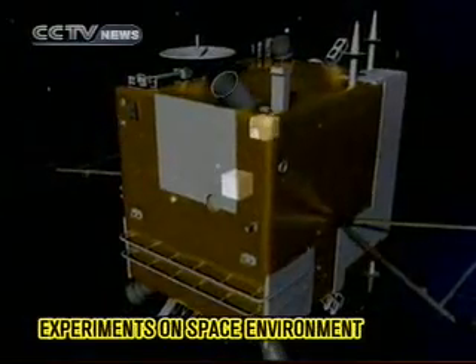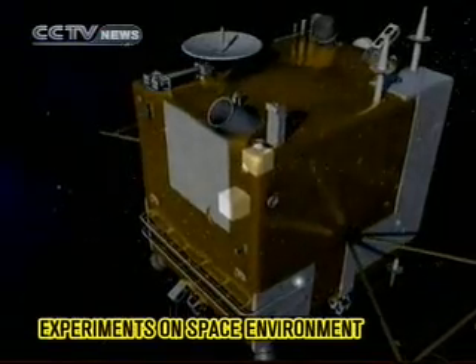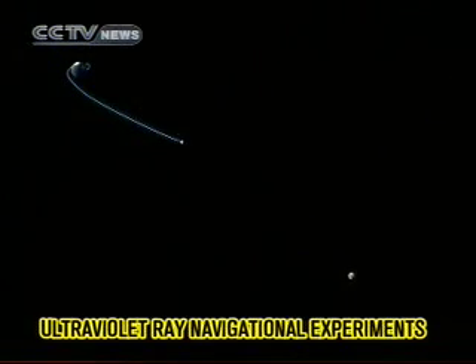During the moon orientation phase, Chang'e 2 will turn on detectors to acquire information about the space environment. Chang'e 2 will also perform ultraviolet ray navigational experiments.